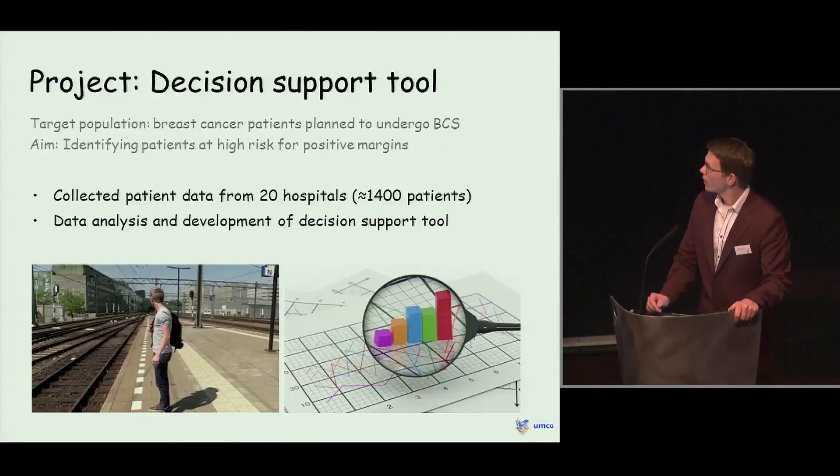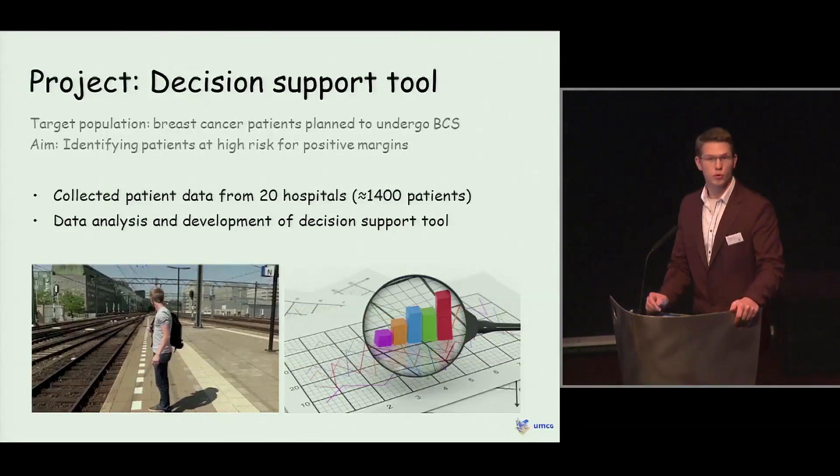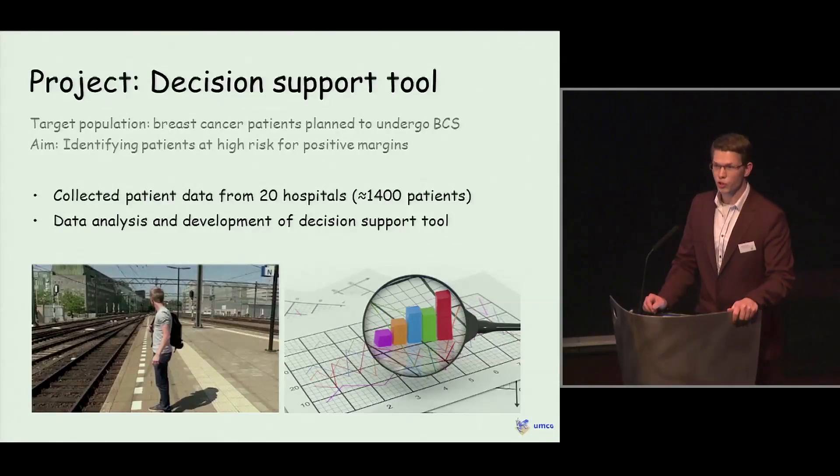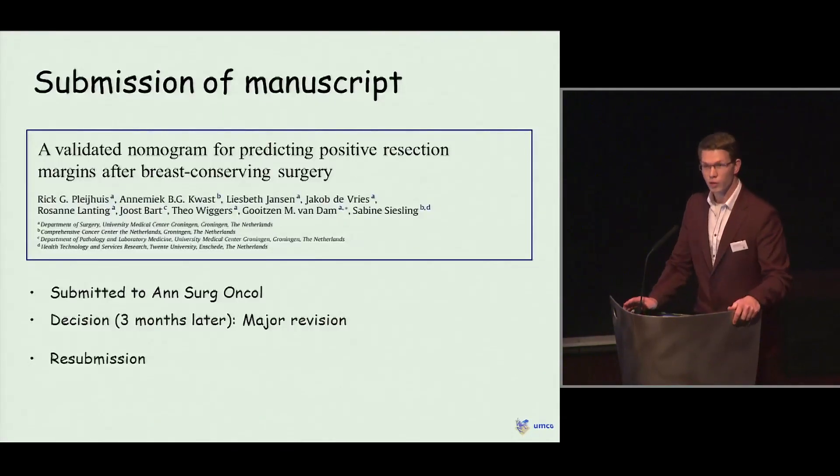I spent a few weeks travelling by train to 20 different hospitals in the north and eastern region of the Netherlands to collect all this data from the medical charts. After that, we did a lot of data analysis and development of this decision tool. After months of hard work, we finally reached the stage where we were able to submit a paper.